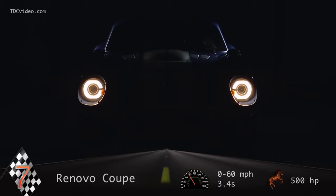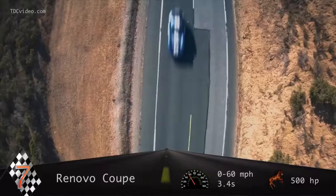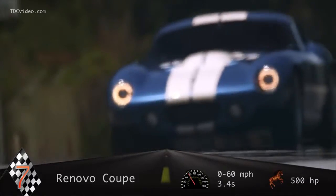With a body by Shelby Motors and a $500,000 price tag, it's being billed as the first all-American electric supercar.